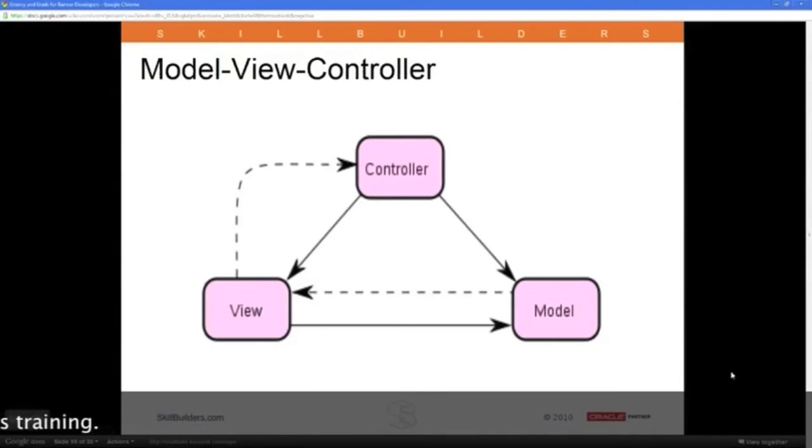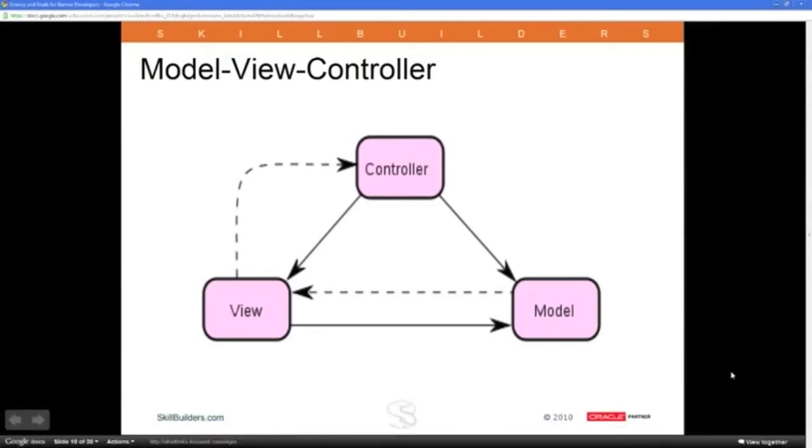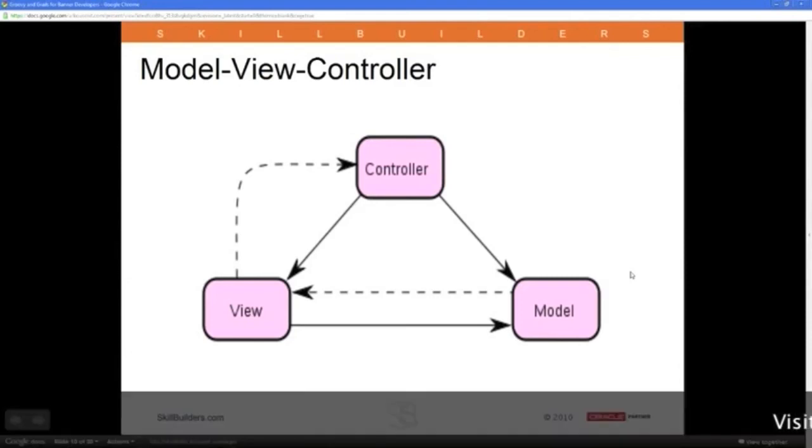The other term I used but didn't define is MVC — Model View Controller. This is an architecture that's been around since the Smalltalk days in the 60s and 70s. The idea is that controllers and views talk to each other: the controller passes information to the view, and the view submits information to the controller. Both use model objects. The view accesses information from the model for display, and the controllers create and modify model objects. If anything is reusable, it's the model — the model doesn't necessarily know anything about the view or the controller, while views and controllers tend to be fairly tightly coupled.